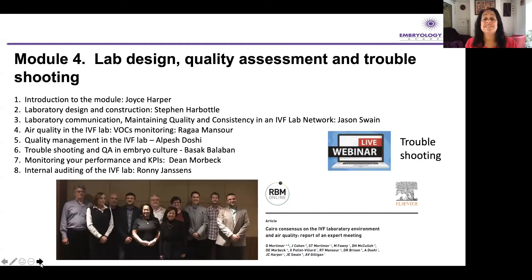Module four is about lab design, quality assessment, and troubleshooting. I appreciate you may never build your own lab — I've built two actually — but understanding how to do this from scratch is really important. Quality assessment, quality management, and auditing are really fundamental. A few years ago, some of us got together in Cairo and wrote the Cairo Consensus Document on the lab environment, and that's going to be a fundamental part of this module. We have an excellent faculty covering everything you would need to understand.